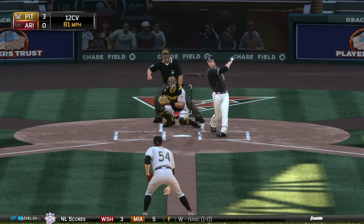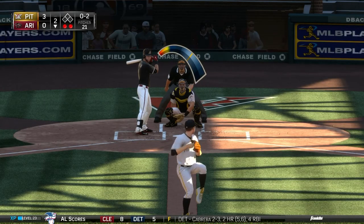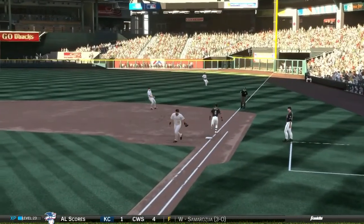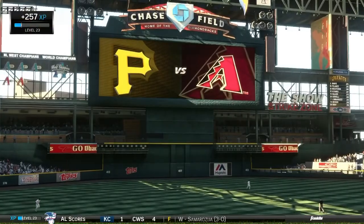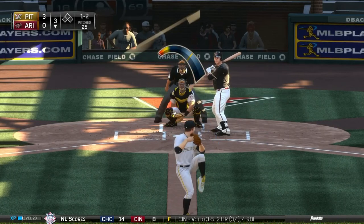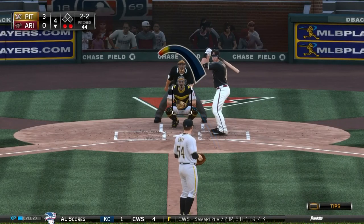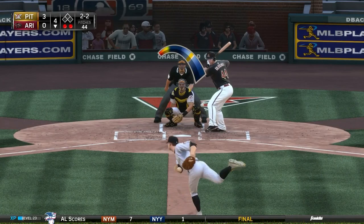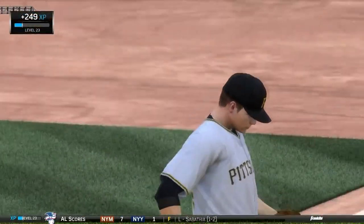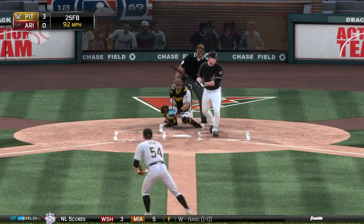Bottom of the second: with a 1-2 count, Mark Trumbo goes fishing for a curveball and he is out as well. Sonny Gray is pitching great this game. Another 0-2 count — David Peralta also goes fishing for that curveball. Cervelli to Alvarez to complete the strikeout. In two innings, Sonny Gray has three strikeouts, off to a great start. Bottom of the third, Gray gets Gerald Laird on that curveball again. Gray also gets Paul Goldschmidt fishing on that 12-6 curve — Sonny Gray pitching an absolute gem and has a perfect game to this point.